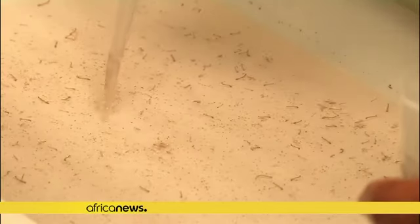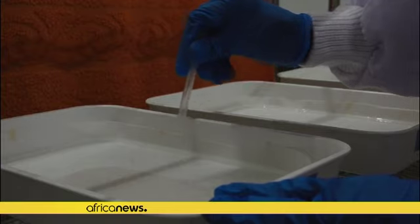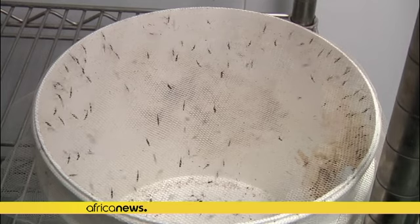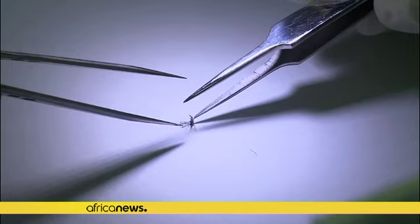Scientists fighting malaria say they've managed to genetically modify mosquitoes to make them unable to spread the infection, which kills over half a million people each year. The UK researchers say the genetic changes cause mosquitoes to produce compounds in their guts which stunt the growth of the parasite which causes the disease.